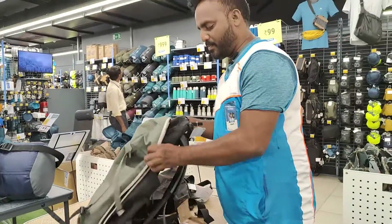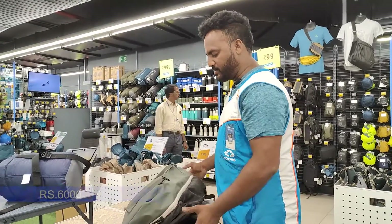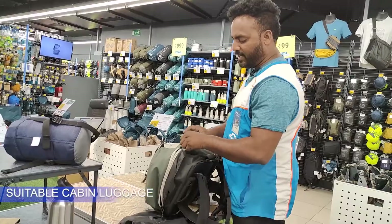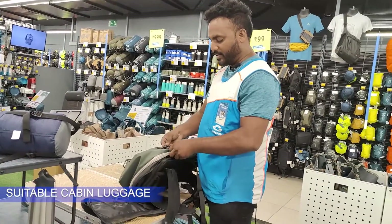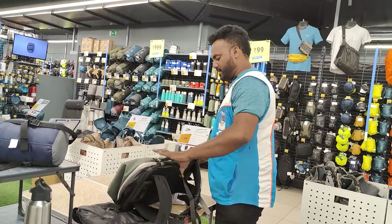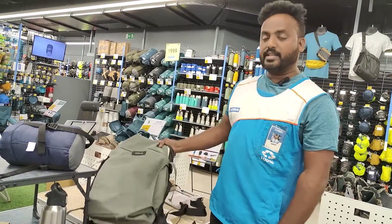The price is $6000. In this bag, you can see a link — let's take a look at the link in the description. You can travel on a flight; you can put this bag in the cabin. It's a 30-40 liter bag.